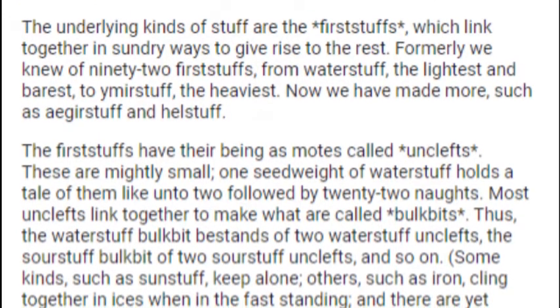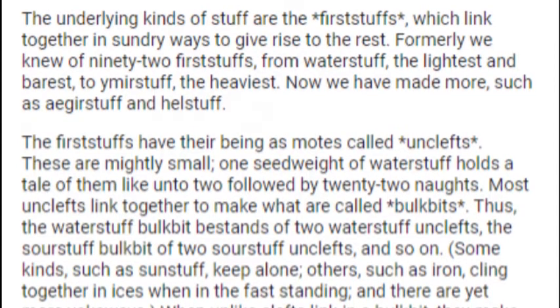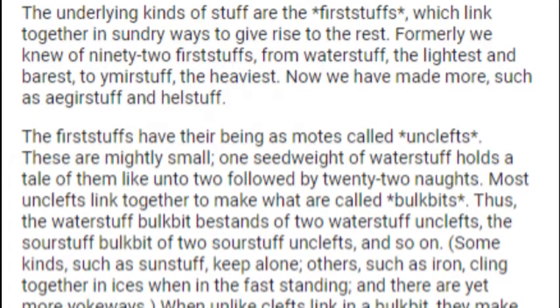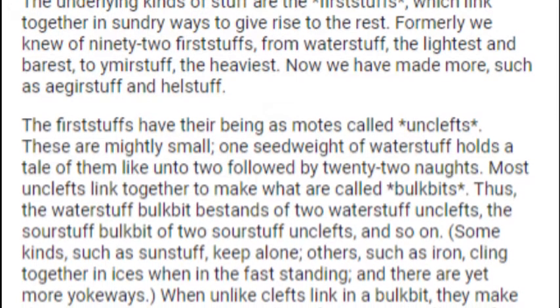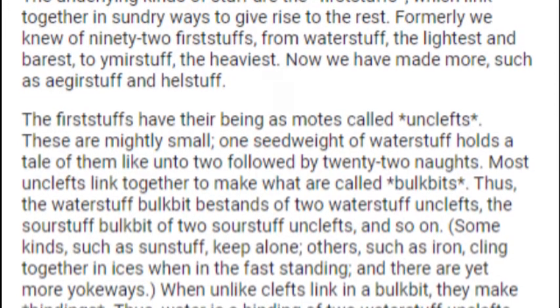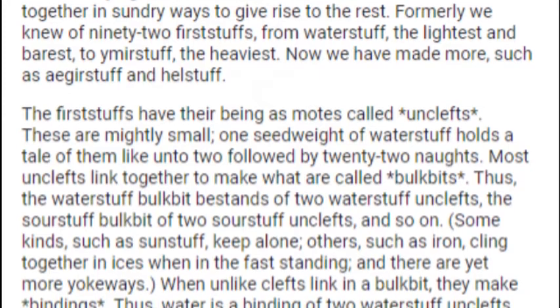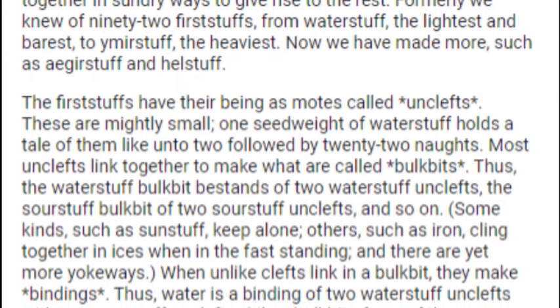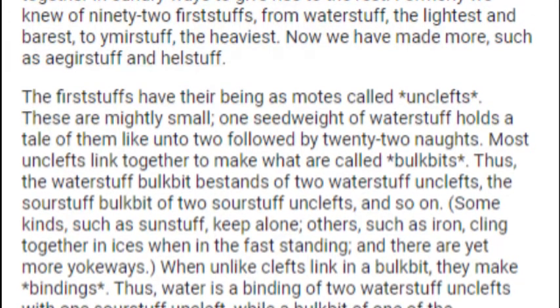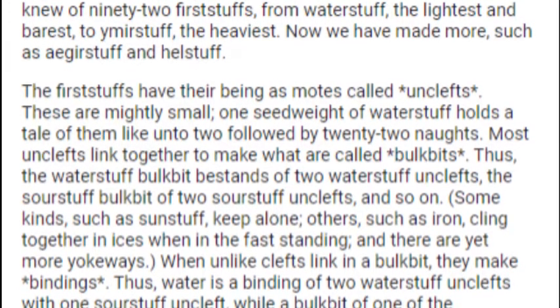The first stuffs have their being as motes called Unclefts. These are mighty small — one seedway of Waterstuff holds a tail of them like on two, two followed by twenty-two nords. Most Unclefts link together to make what are called Bulkbits. Thus, the Waterstuff Bulkbit bestands of two Waterstuff Unclefts, the Sourstuff Bulkbit of two Sourstuff Unclefts, and so on.